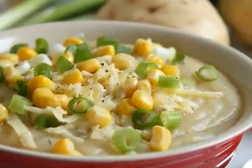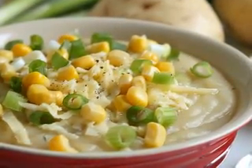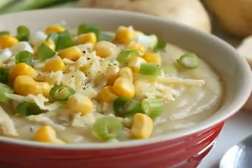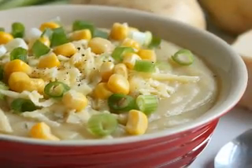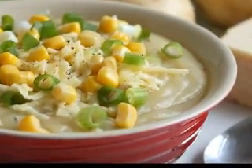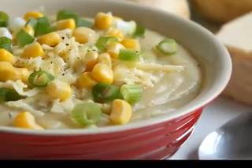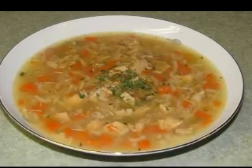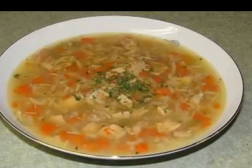Simmer the mixture over low heat for 60 minutes, covered. About 15 minutes before the soup is done, prepare the roux by melting 2 tablespoons of butter in a skillet or saucepan and then whisking in the flour. Stir the roux constantly for about 5 to 10 minutes to remove any lumps and cook over medium heat. Add the roux to the soup and stir well.